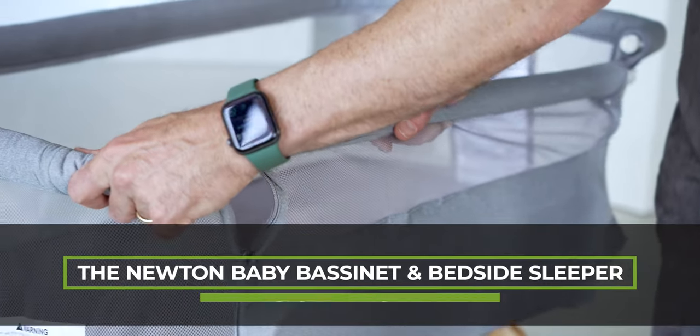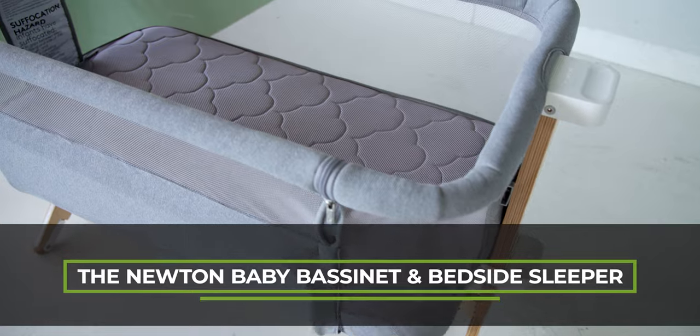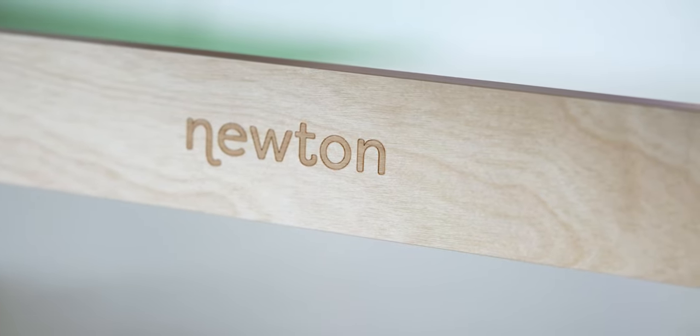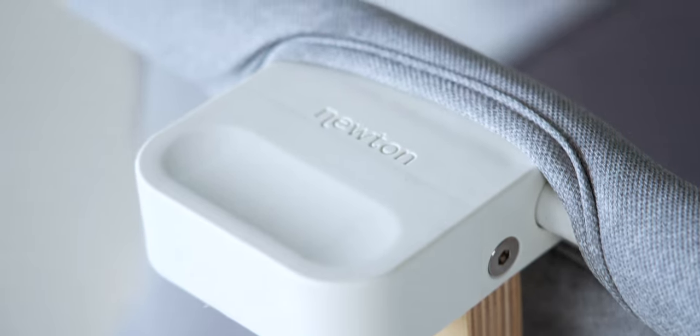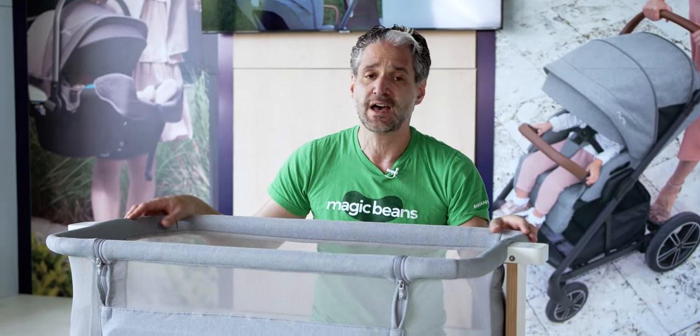Great news — I'm about to show you an amazing product. It's the Newton Bassinet and Bedside Sleeper. It's a beautiful, high-quality product with birch legs that will look great in your bedroom. Whether you have a modern aesthetic or a classic aesthetic, it really is a very neutral, beautiful, high-quality product.